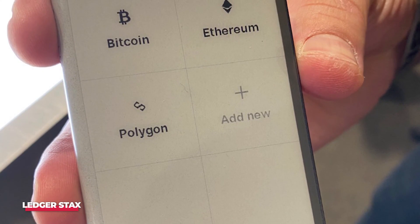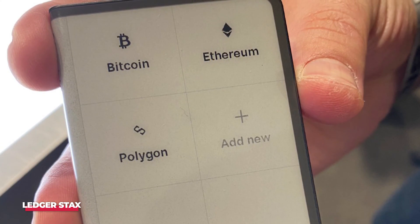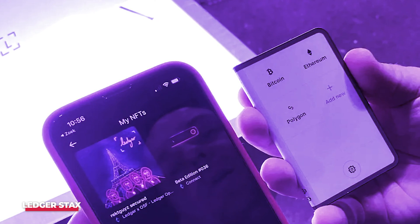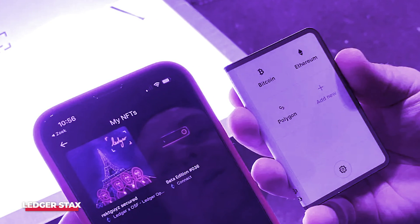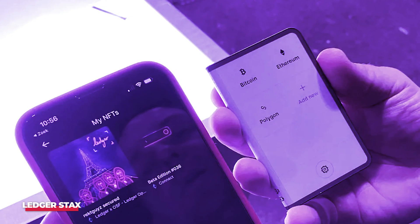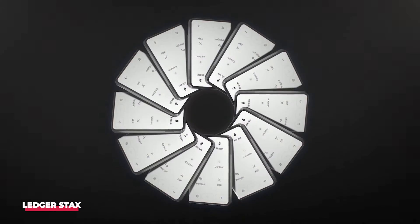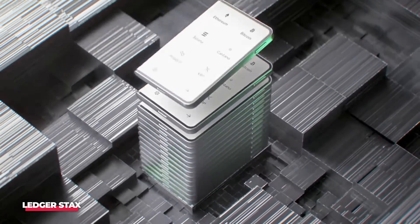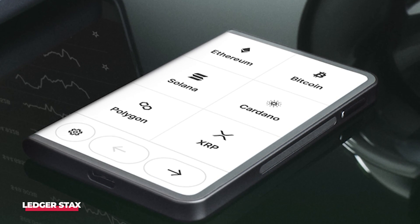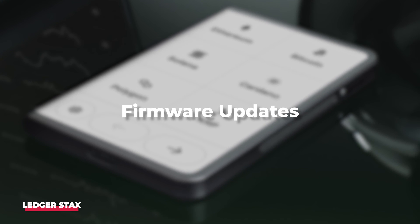True to its name, the Stacks allows users to stack multiple wallets on top of each other, ideal for managing various assets. For instance, one Stacks could house Ethereum NFTs, another could store Solana NFTs, and a third could secure your coins. While a single Stacks suffices for diverse storage needs, having multiple Stacks wallets is an option for those seeking individualized screens for each wallet, whether for personal use or shared with family members. Similar to other Ledger devices, Stacks leverages the Ledger Live app for coin swapping, staking, card purchases, and firmware updates.